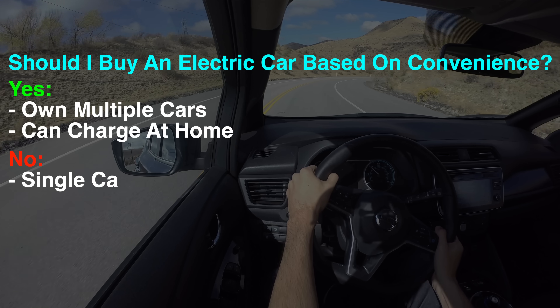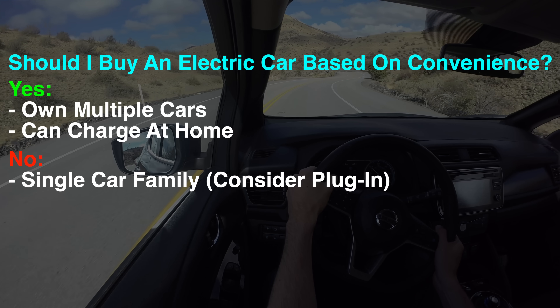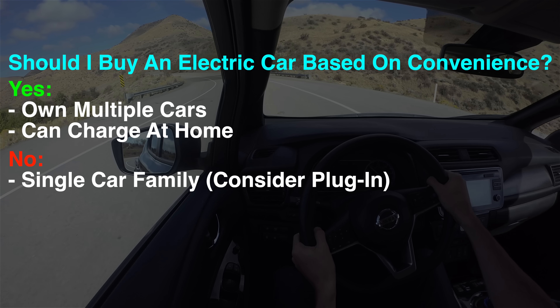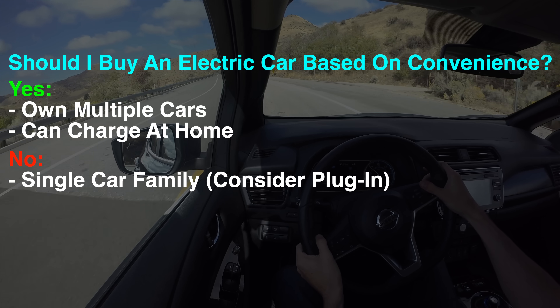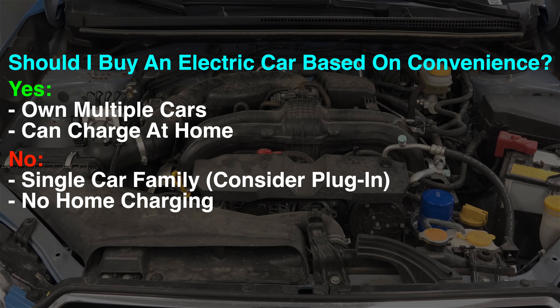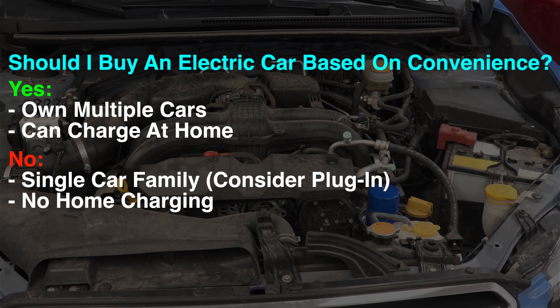Scenario two: you only have a single car but a place to charge it. In this scenario, a plug-in hybrid with 30 to 50 miles of electric range makes perfect sense — a lot of your mileage around town will be electric, and if you need to drive further, you can without the delays associated with charging. Scenario three: you only have a single vehicle and nowhere to charge it at home. Personally, I wouldn't recommend an electric car yet, as it will likely be quite inconvenient.